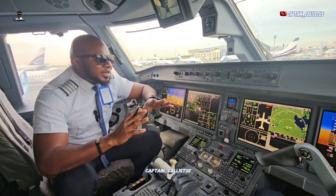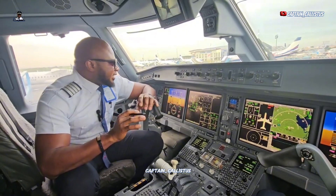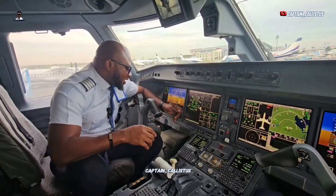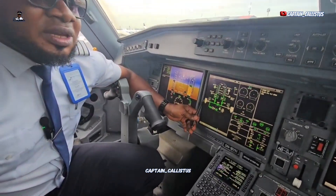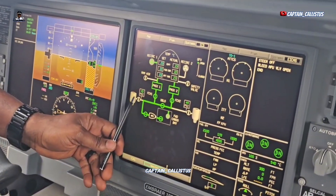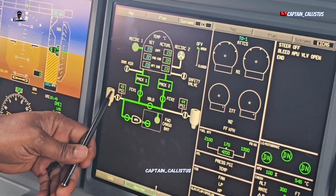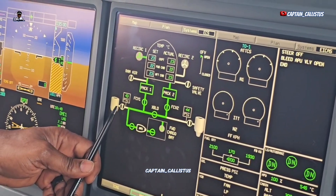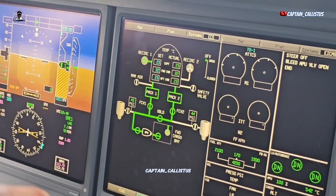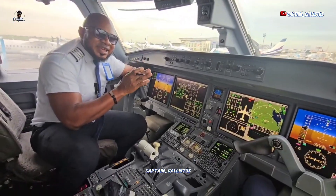From a reliable engineer who works on the Embraer E195-E2, he explained that the sound is actually coming from a bleed valve. On the engine we have the high pressure and the low pressure. The bleed coming from the low pressure comes through one path, the bleed from the high pressure comes through another, and they meet at a point where there is a valve.